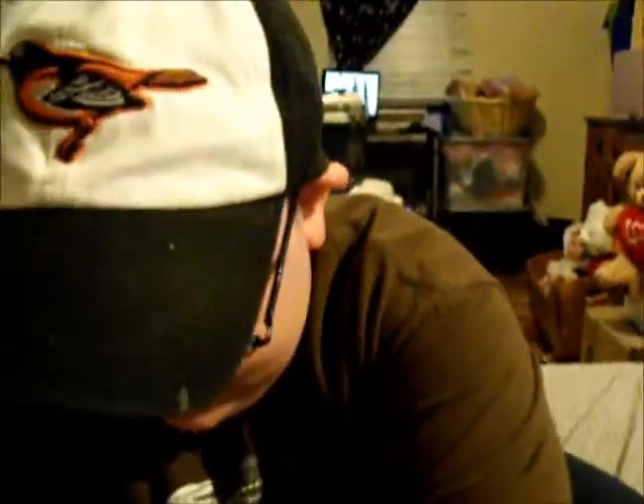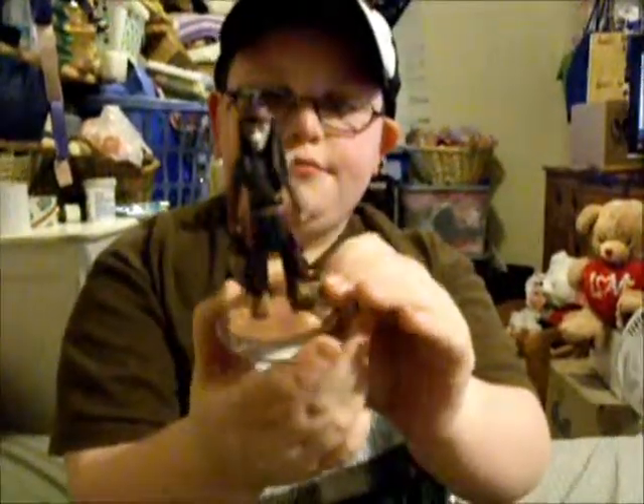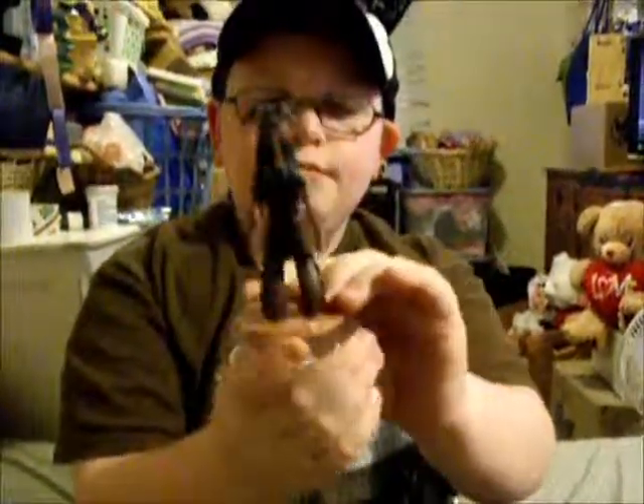He got the Lone Ranger set with the money he got for Easter. The kids had an Easter egg hunt, and inside the plastic Easter eggs there were candy, money, and little birds. And this is Tonto. So with the money he got, he bought the Lone Ranger set.